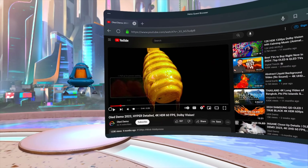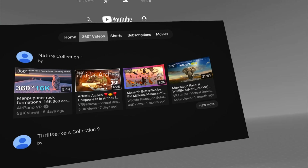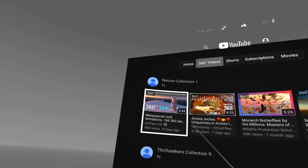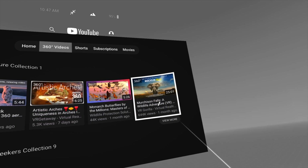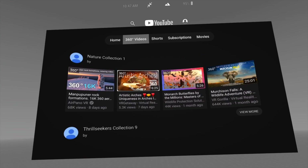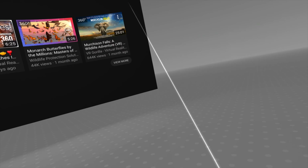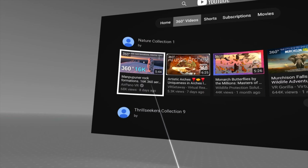Let me turn the volume down. As you can see, I'm playing this in 4K. I don't want to spend too much time on just YouTube, but I did want to show y'all something really cool — the 3D VR YouTube app. YouTube actually has a dedicated VR app on the Meta Quest 3. There's no such app on the Apple Vision Pro.